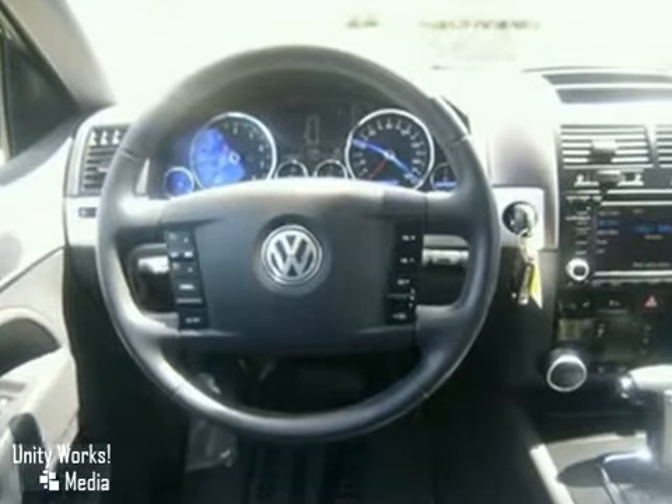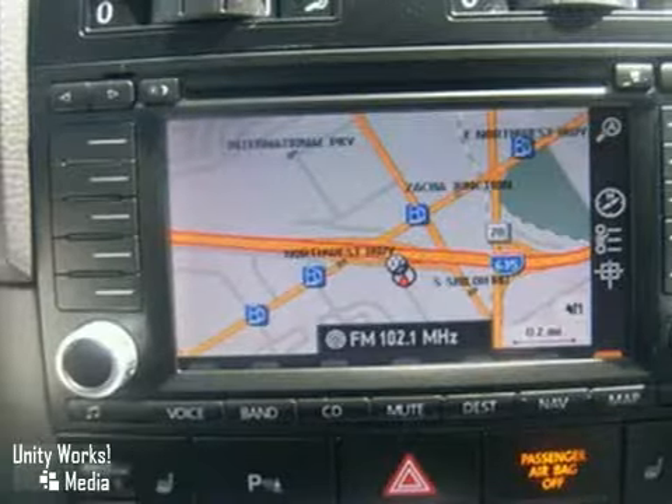It features a navigation system, a backup camera, and heated leather seats. And traction control and a power sunroof just make it more attractive.